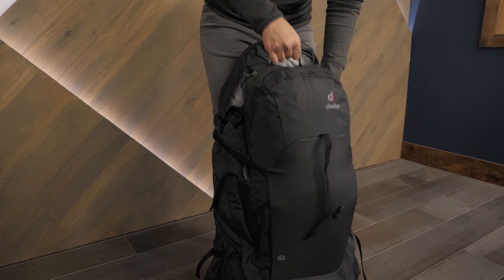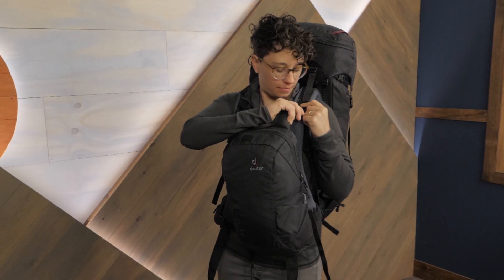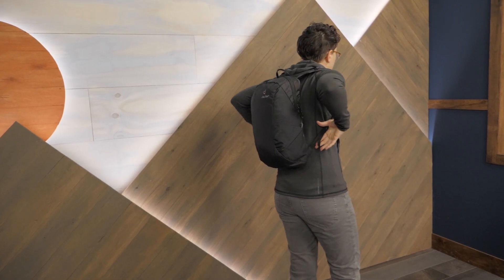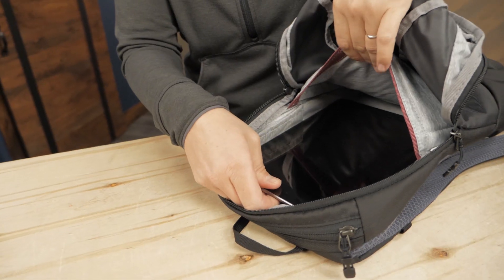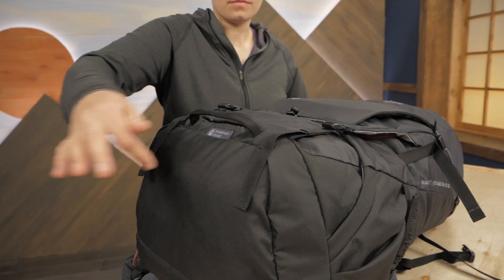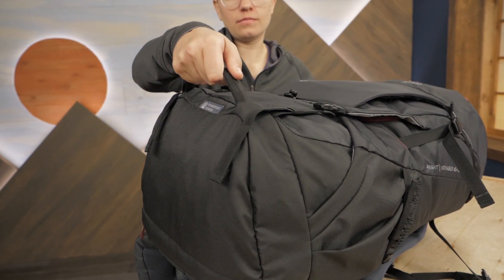Deuter includes a daypack that can be stowed in the external pocket, attached to the front of the shoulder straps, or just worn separately for a day in town. There's a padded 13-inch laptop sleeve in that daypack. The many grab handles make it easy to pick it up or retrieve it from luggage racks.